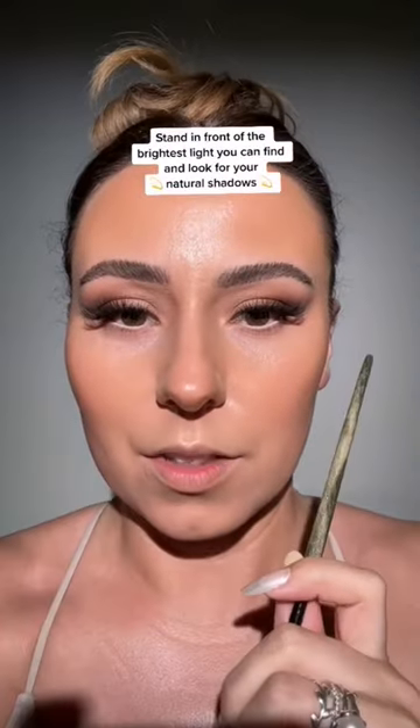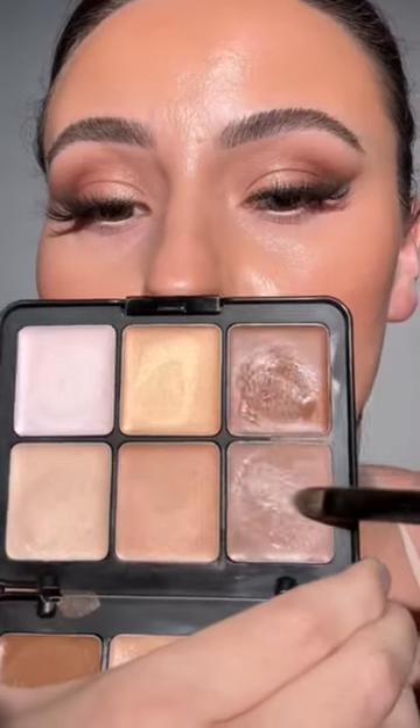Before we contour, go over to a window, stand in super bright light, and look for the natural shadows on your face. It's here — it's here on me, it's over here. Notice my forehead — no shadows there. Let's grab our cool contour.